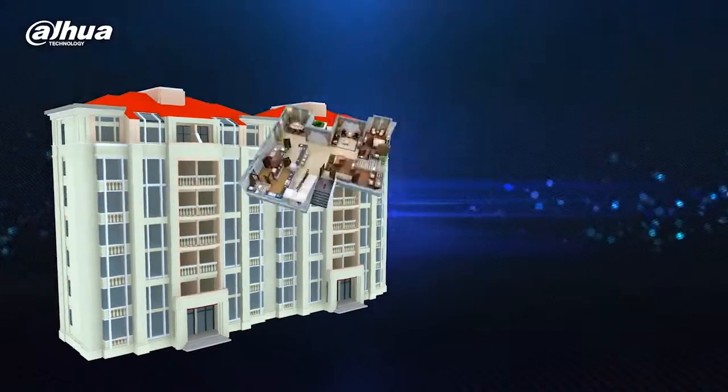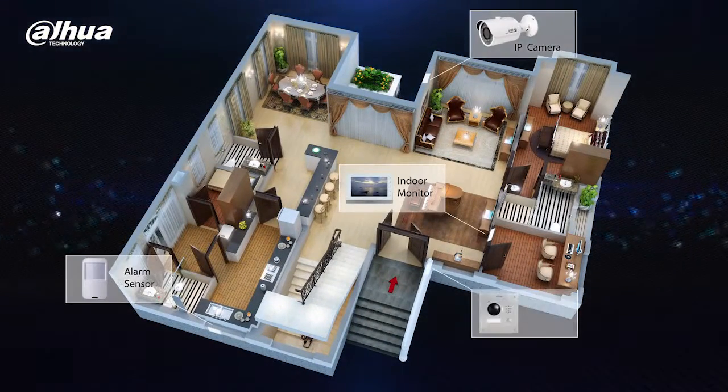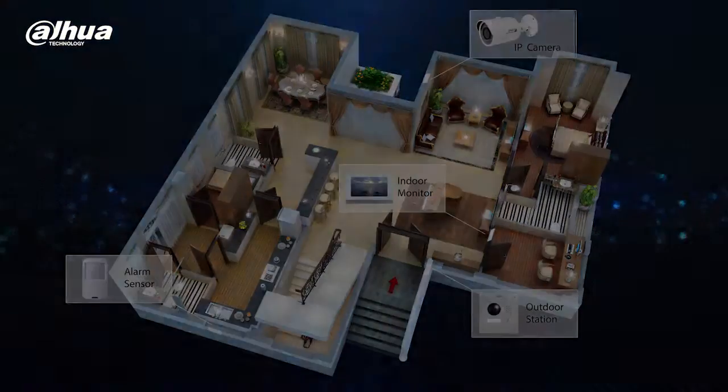The Dahua Intelligent Building Solution integrates video intercom, video surveillance, and alarm system all into a single solution.